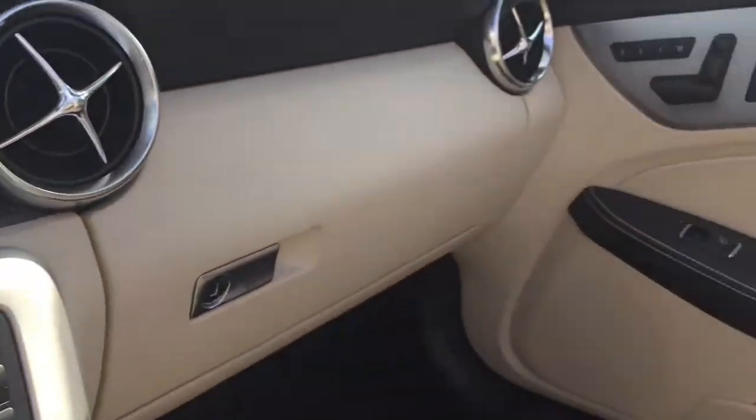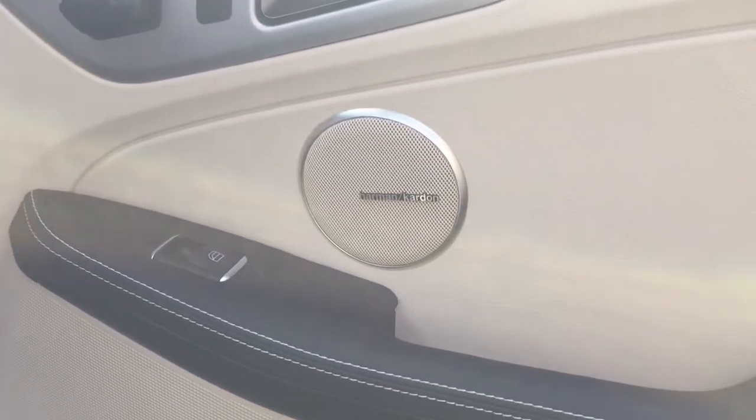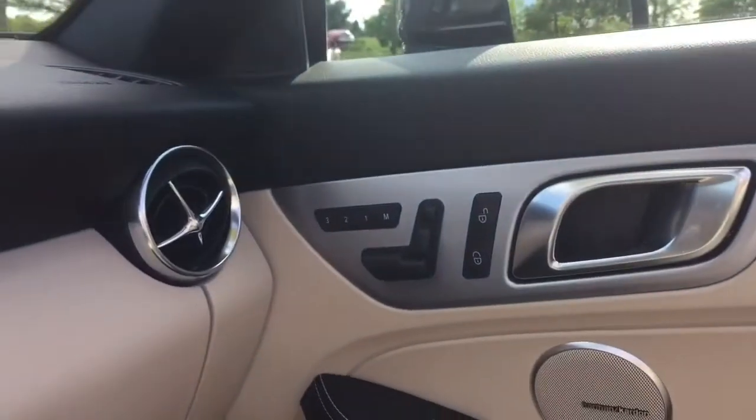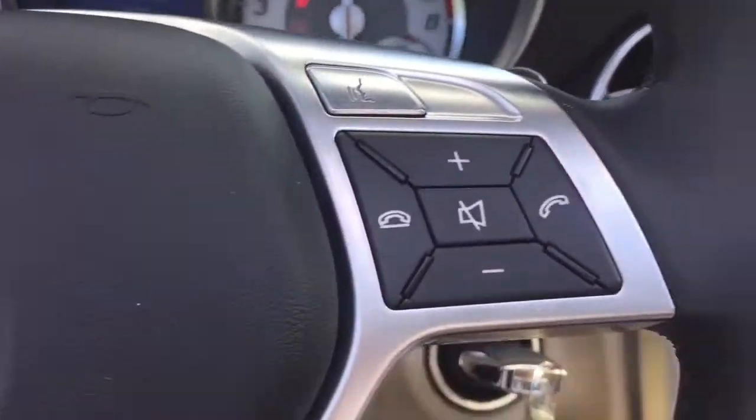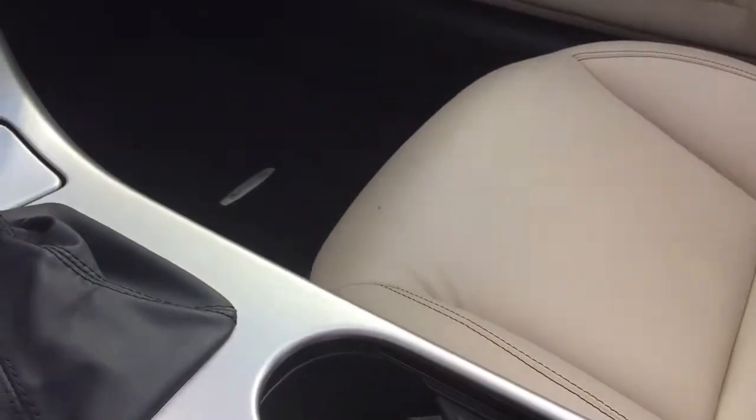And it has the Harman Kardon sound system, as you can see. It has all the controls on the steering wheel, and you can see the center console here.